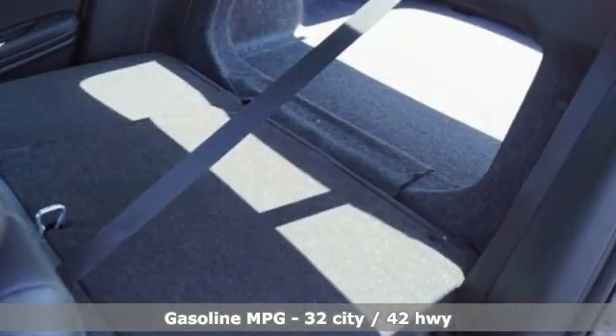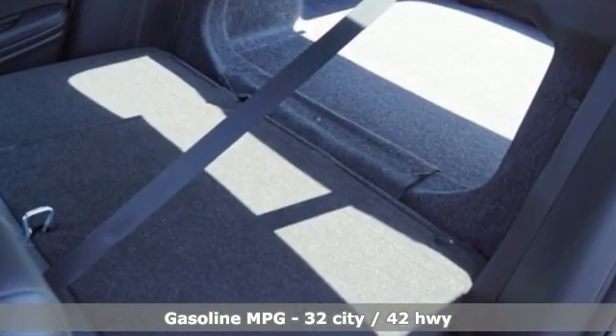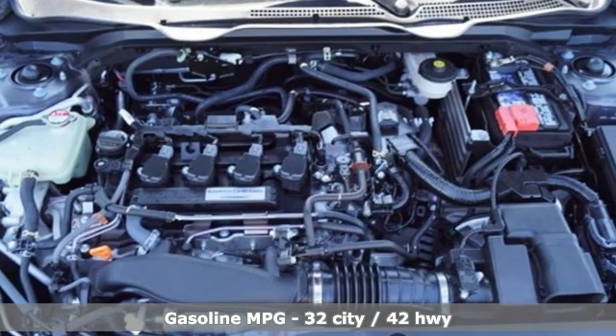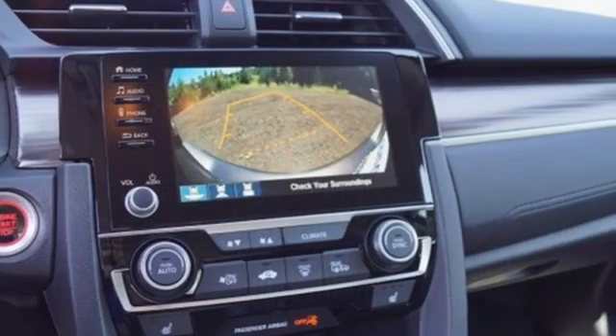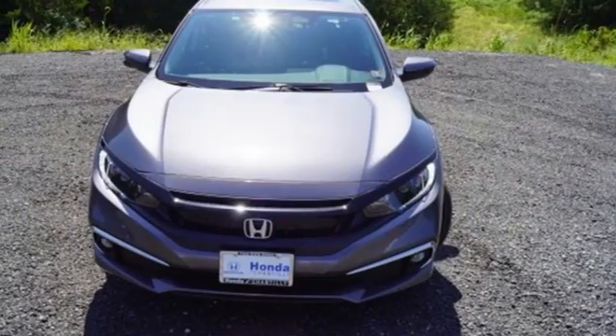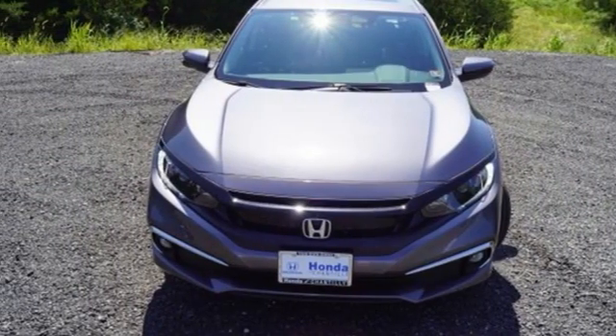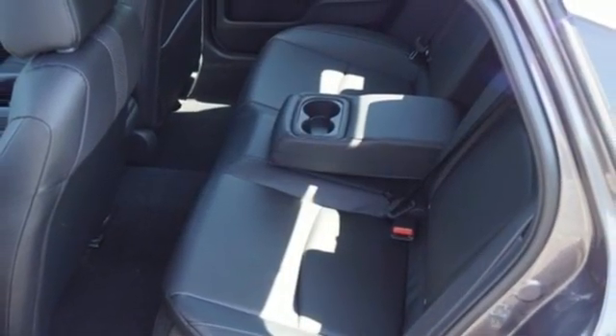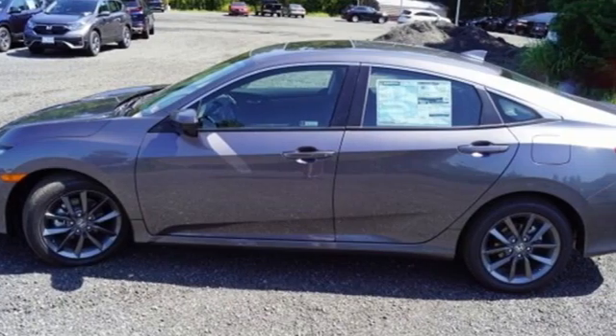Streaming audio. Remote engine start. Front heated leather bucket seats. Auto dimming rear view mirror. Doors and push button start proximity key. Dual zone climate control. Intercooled turbo inline four cylinder engine. Power sliding and tilting sunroof, gas pressurized shocks, and continuously variable automatic transmission.